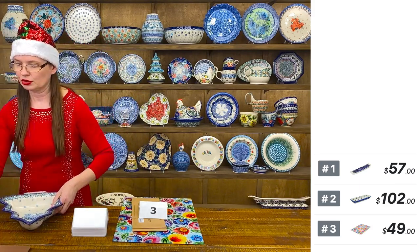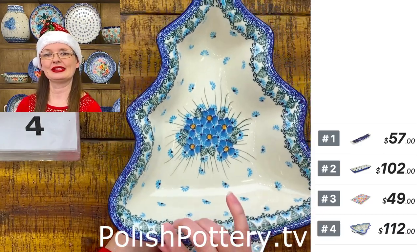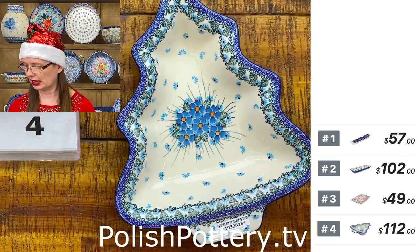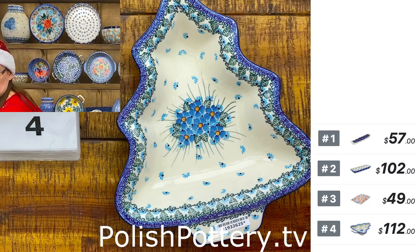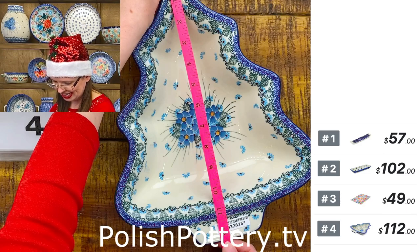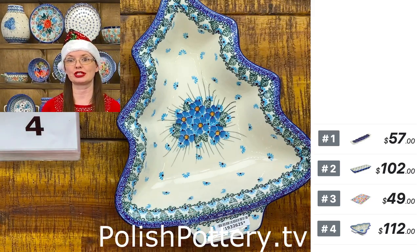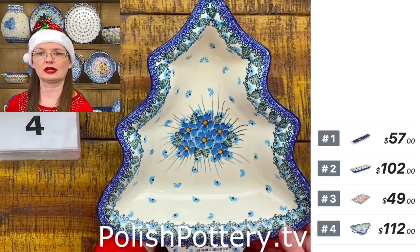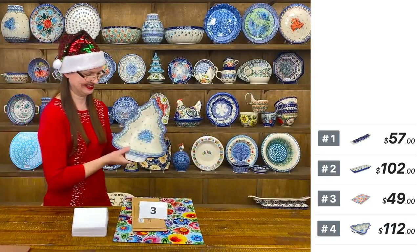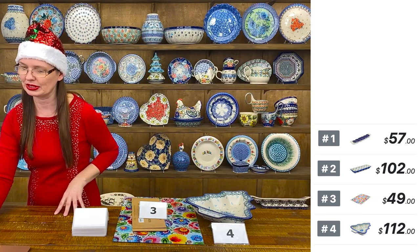Number four is a serving bowl shaped as a Christmas tree. This is a nice size — Maria Starzyk design, Unicat 49.92 from Ceramica Artystyczna. Measurements: 12 and a half inches long, 10 and a half wide, two and a quarter deep. You can have a very nice-looking table with this Christmas tree shaped bowl. Forget-me-not pattern, Maria Starzyk design from Ceramica Artystyczna.